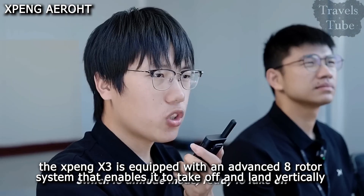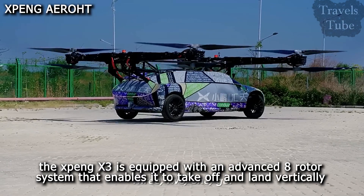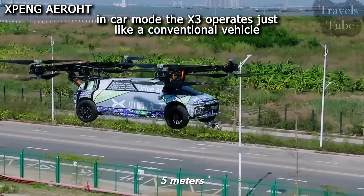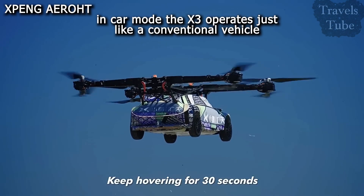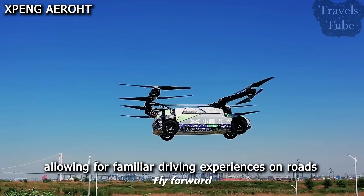The X-Ping X3 is equipped with an advanced 8-rotor system that enables it to take off and land vertically, making it versatile for both road and air travel. In car mode, the X3 operates just like a conventional vehicle, allowing for familiar driving experiences on roads.